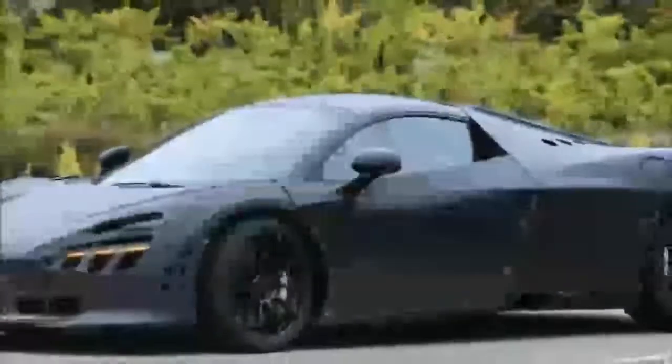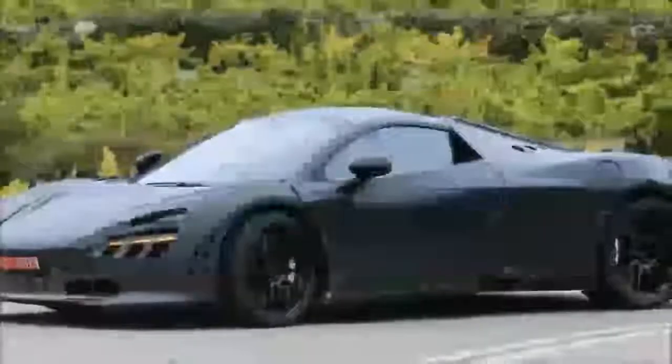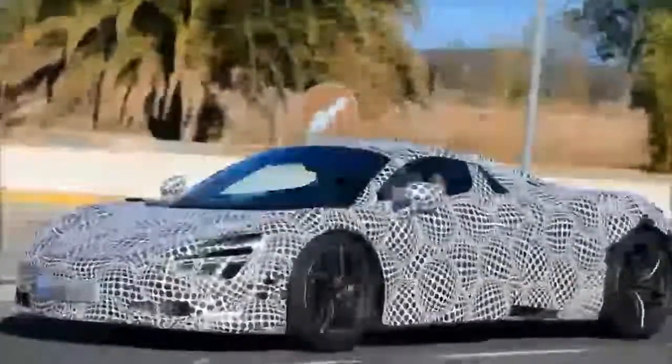At the 2017 Geneva Auto Show, McLaren took the wraps off the newest car in its Super Series family, the 720S, which is the follow-up to the 650S. The second-generation supercar from McLaren goes on sale in May and will likely cost around $280,000.